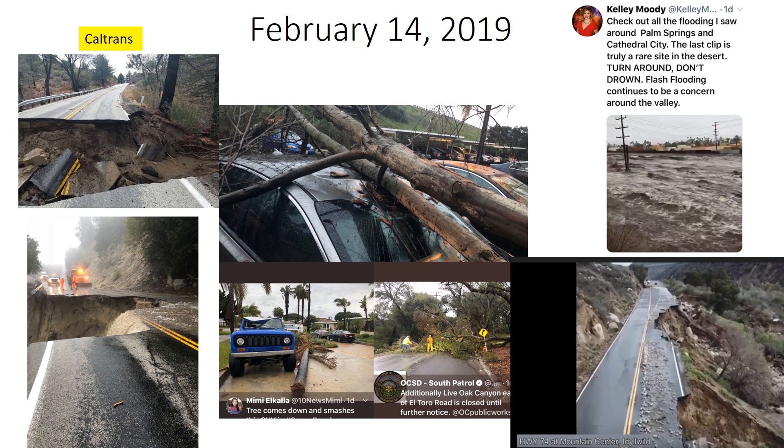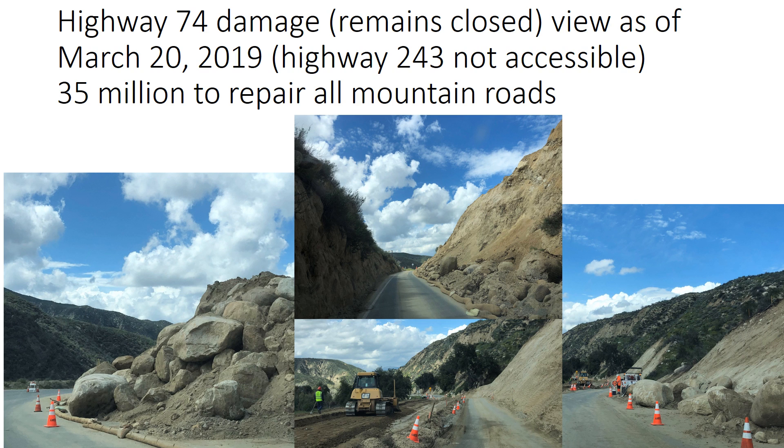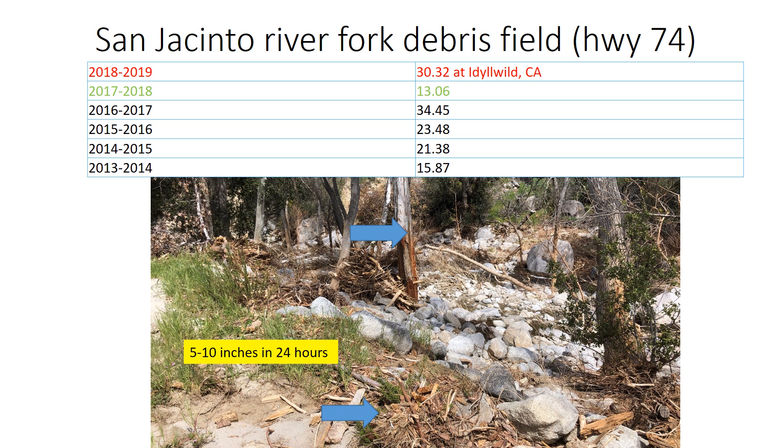We had some major storms affect our region in February 2019, as shown in these photos. This storm damage is still being repaired across the Riverside County Mountains. Here's an example of ongoing repairs as shown in March. Major work is being done on Highway 243, which is not even accessible, and there is limited accessibility on Highway 74. The water flow from the February storm was remarkable — five to ten inches of rain in about 24 hours — and the debris field and scars on the trees show where water ripped through this part of the mountains.